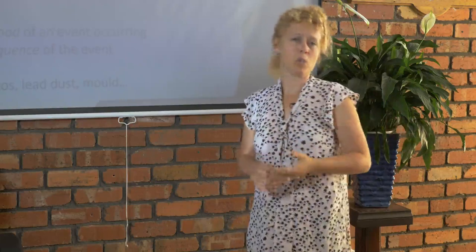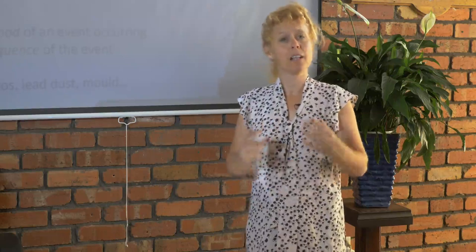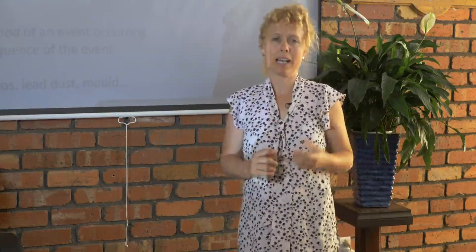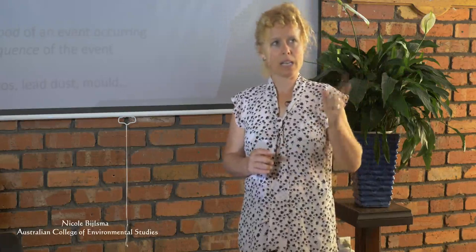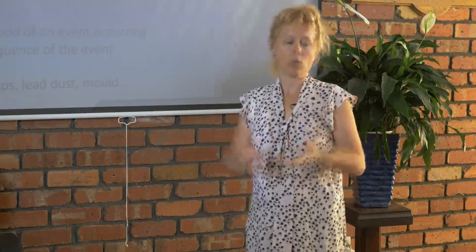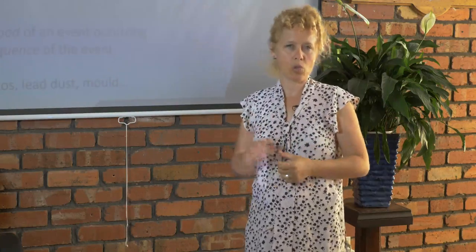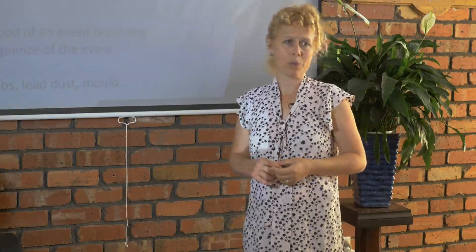So even though the hazard of asbestos — which can cause asbestosis, mesothelioma, and lung cancer — is great, the likelihood that you're going to be exposed is almost nil because there is no disturbance of that asbestos cement sheet. Lead dust is another example. Lead is incredibly toxic; however, even though the lead content of paint in a house built or painted before 1965 is about 50%, unless that lead dust is disturbed through sanding back the walls, the likelihood you're going to be exposed is very, very minimal.